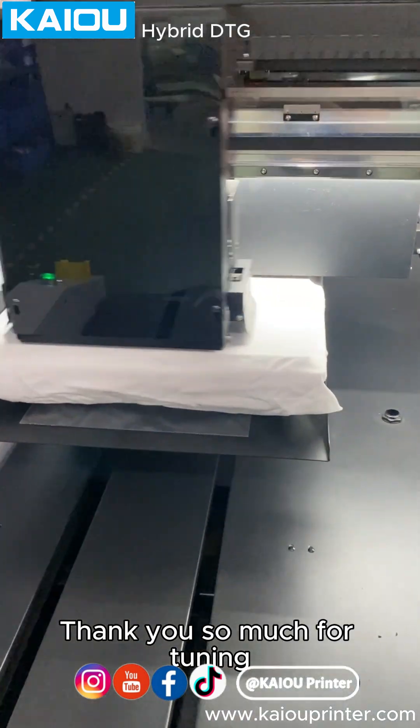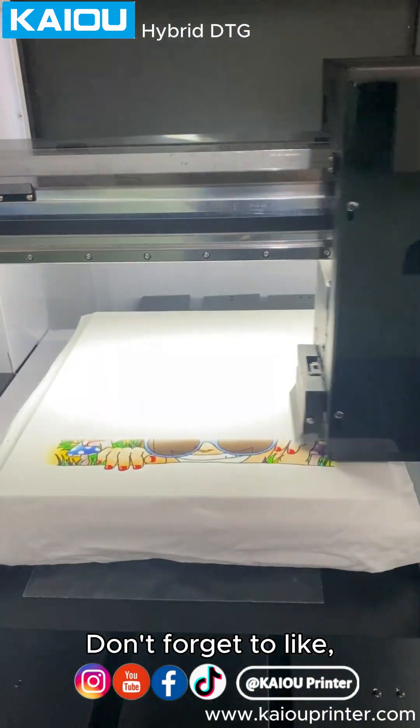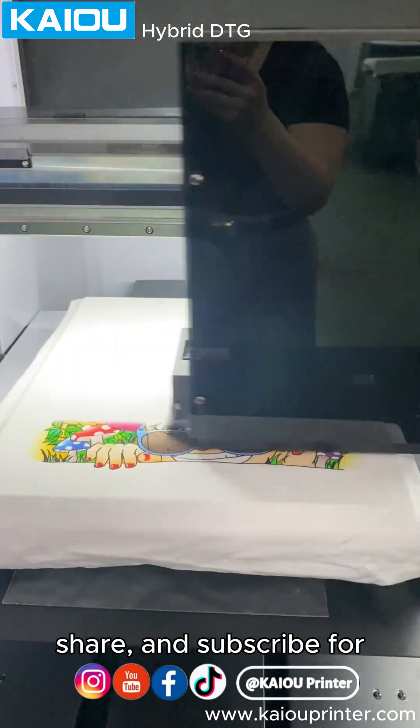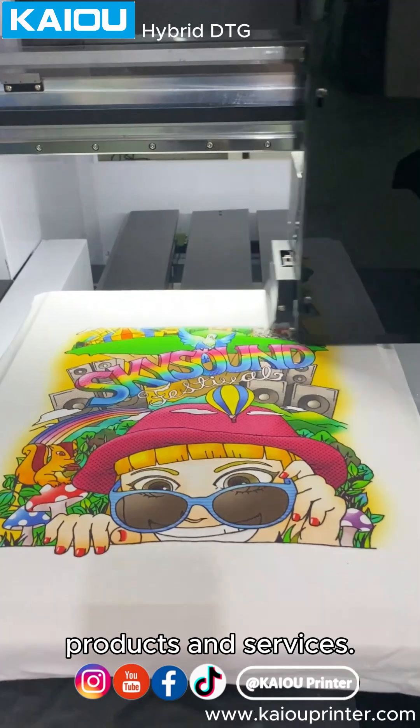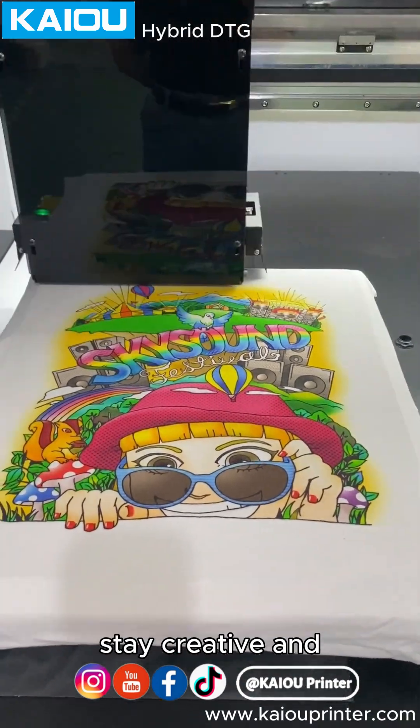Thank you so much for tuning in, and we hope you found this information helpful. Don't forget to like, share, and subscribe for more updates on our latest products and services. Until next time, stay creative and keep printing!